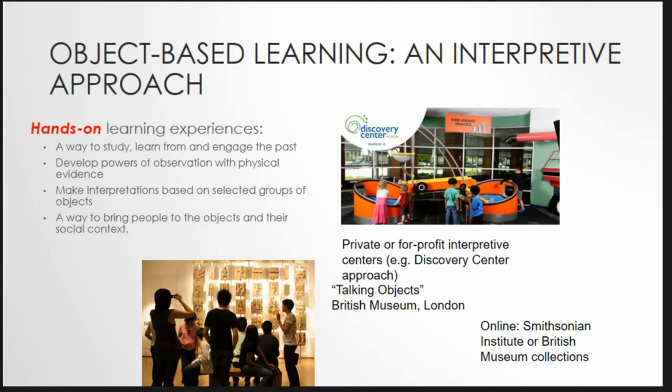Museums and heritage collections are very much a part of the digital present, and we have entered a new era of interpretive workshops and online access to 3D representations of important world collections that is gradually transforming our view of the past. The process of making such objects accessible in exciting new ways is being met with remarkable success. Talking Objects from the British Museum, Discovery Center, and all of the online projects we saw today are a part of this major transition.